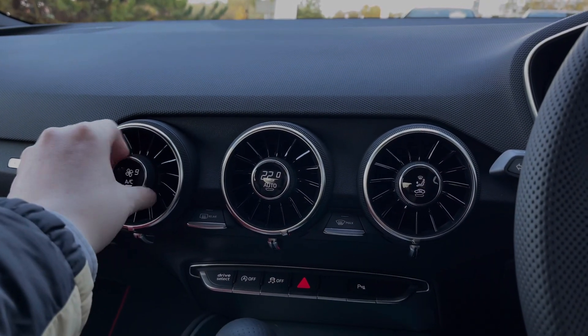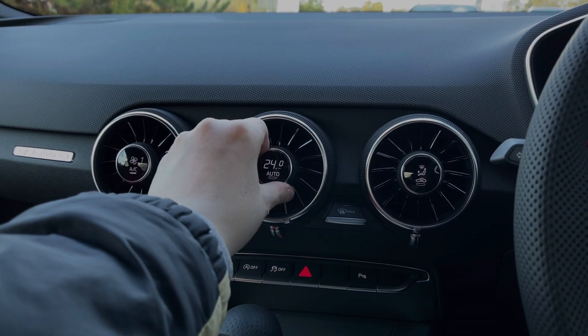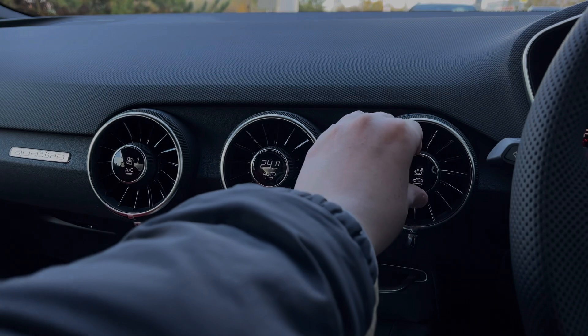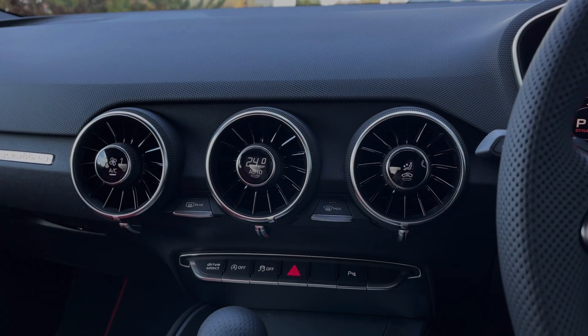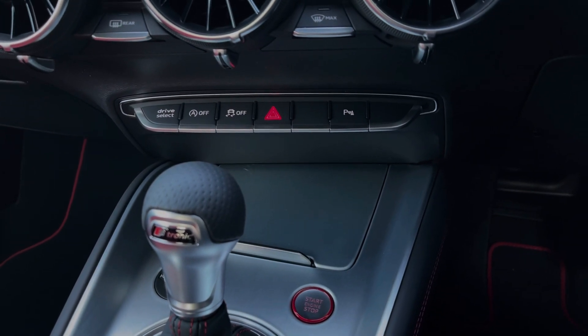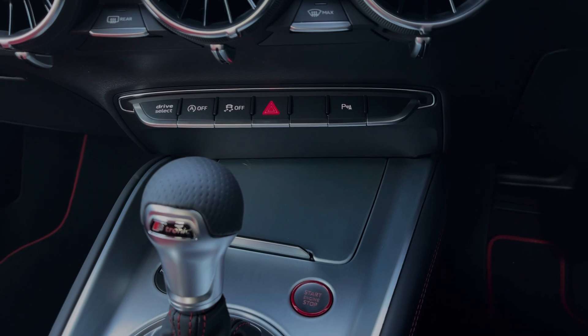As we move over to the centre of the car's dash, we have the control dials for the car's climate control system, changing the fan intensity, the in-car temperature, as well as the fan's direction. Further down we have some quick access buttons for different menu options, the car's audio control dial, and the contrasting red and silver engine stop button.